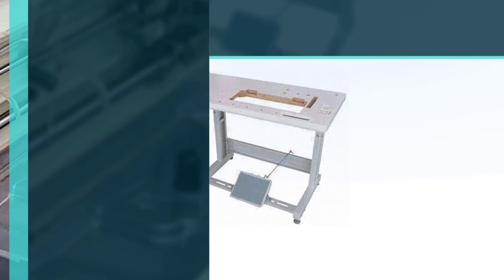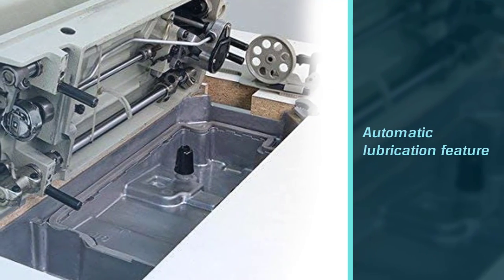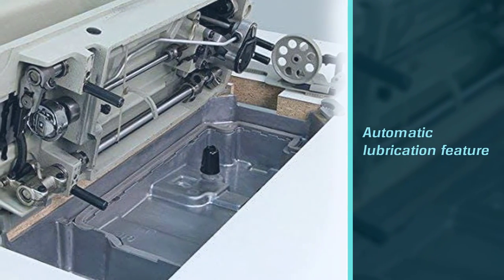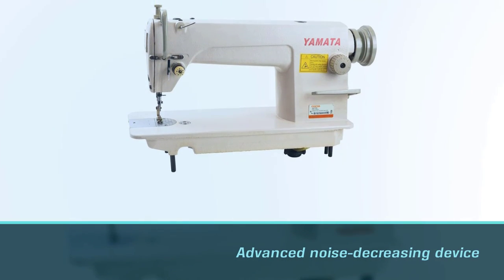It's reliable and exceptionally durable with a speed of 5,500 stitches per minute and a 13mm foot lift. This machine can be used with a variety of materials and is both convenient and affordable.